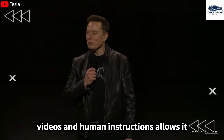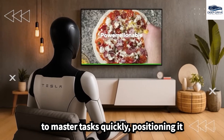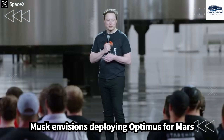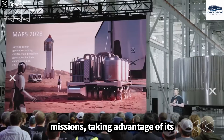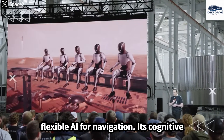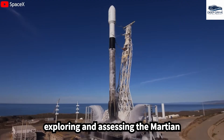Optimus' ability to learn from videos and human instructions allows it to master tasks quickly, positioning it as a significant advancement over traditional programming methods. Elon Musk envisions deploying Optimus for Mars missions, taking advantage of its flexible AI for navigation, with its cognitive capabilities playing a crucial role in exploring and assessing the Martian landscape.